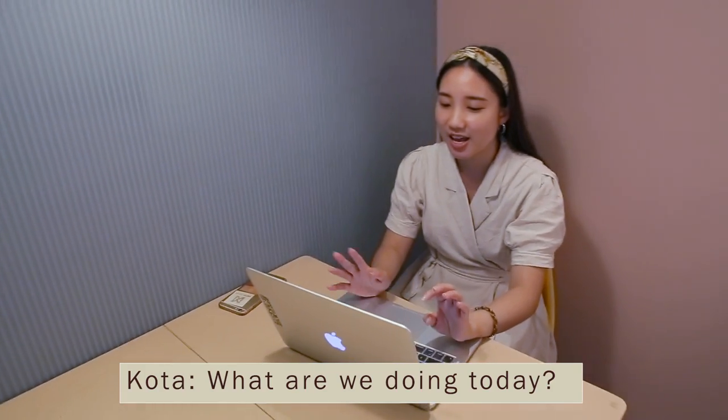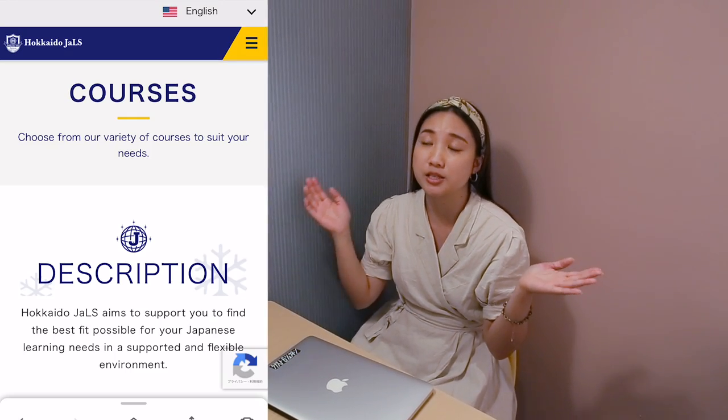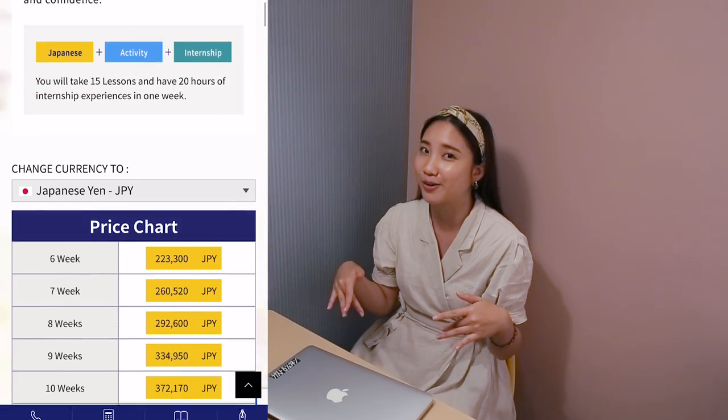I'm at this really cute classroom in Giles and I'm going to be trying something really different today. Ko & Ko owns a Japanese language school called Giles and they provide many Japanese short-term courses. One particular course is called the Standard Plus Internship Program, so you can learn Japanese while working with a team of professionals here at Ko & Ko.